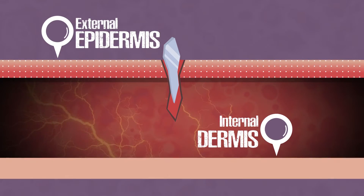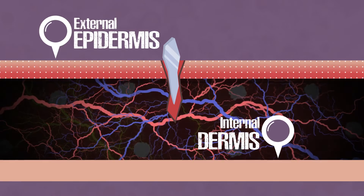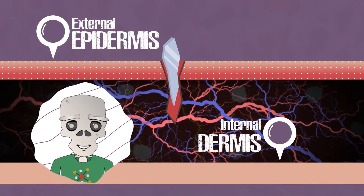The inner layer is called the dermis. Inside it has all the nerve endings, sweat glands, and most interestingly, blood vessels. So if blood has gushed, you know that the dermis is damaged.